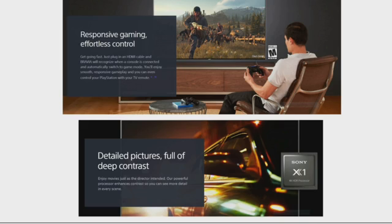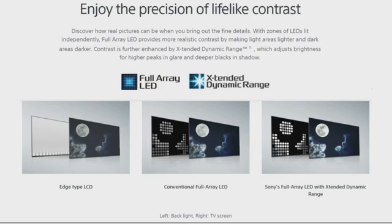Detailed pictures full of deep contrast let you enjoy movies just as the director intended. The powerful processor enhances contrast so you can see more detail in every scene. Full-Array LED provides more realistic contrast by making light areas lighter and dark areas darker, and an Extended Dynamic Range adjusts brightness for higher peaks in glare and deeper black shadow.